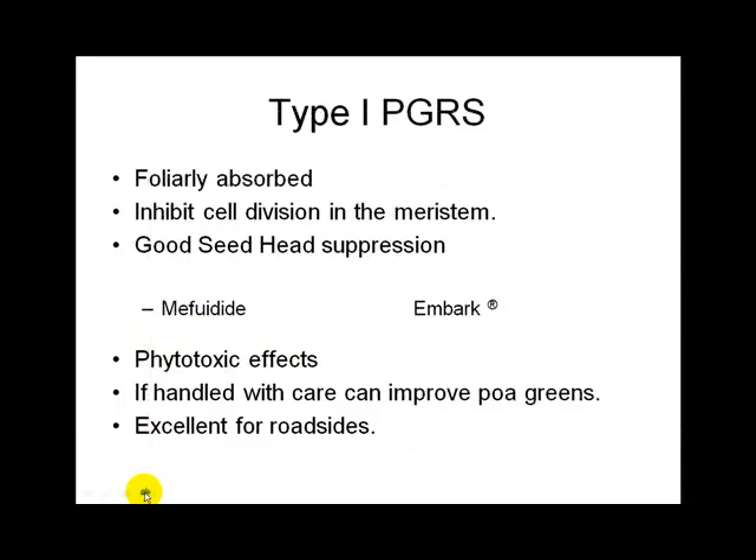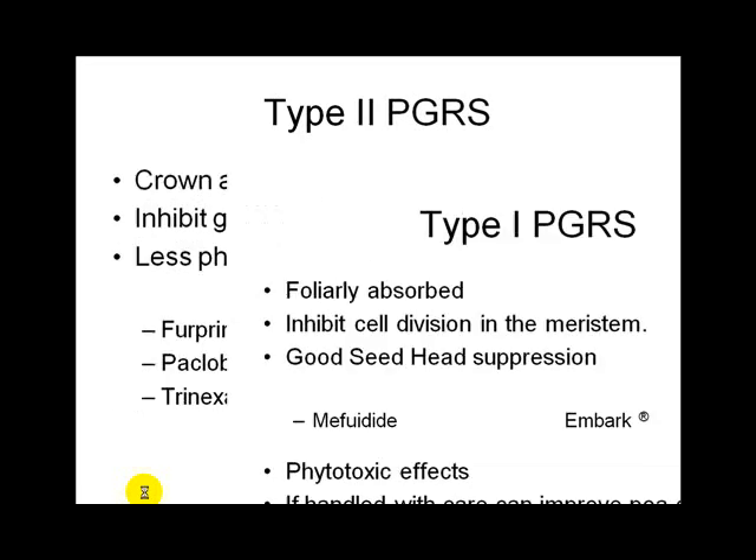Type 1 plant growth regulators are absorbed by the foliage and have a phytotoxic effect — they can make plants a little yellow. So we wouldn't use those on a golf course or home lawn, but they work on roadsides where some yellowing is acceptable. The chemical name is mefluidide; the trade name is Embark. Sometimes they're also used for weed control.